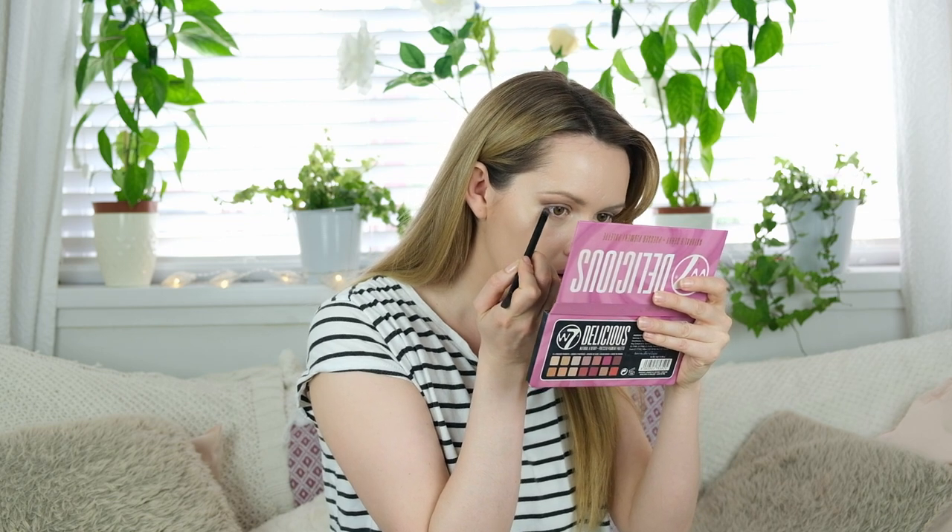I'm now going to take a darker brown eyeshadow and just blend it around the bottom eyelash line to smoke it out on each eye.